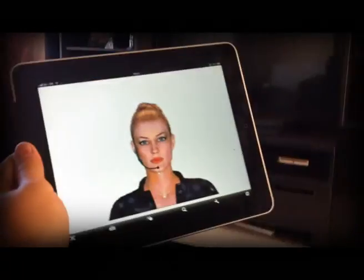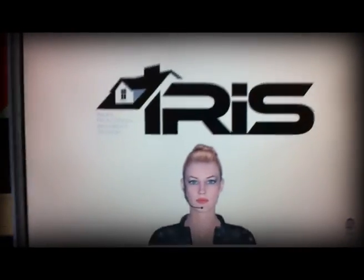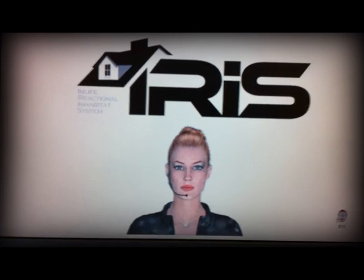She's built using some voice recognition software coupled with some home automation software. She can be accessed via the iPad, and at the moment she's still in development stages on the laptop, so we'll give her a quick test now.